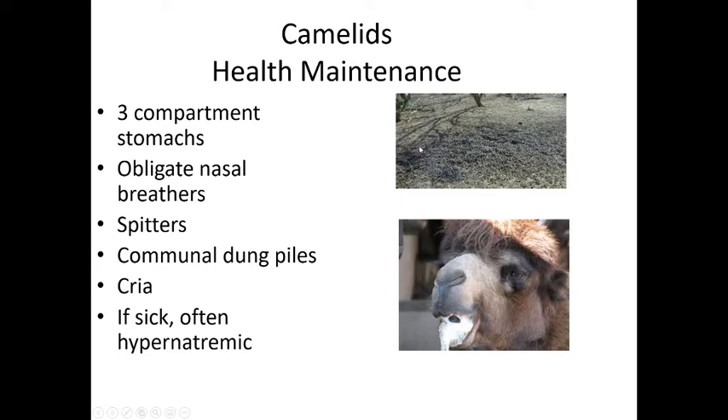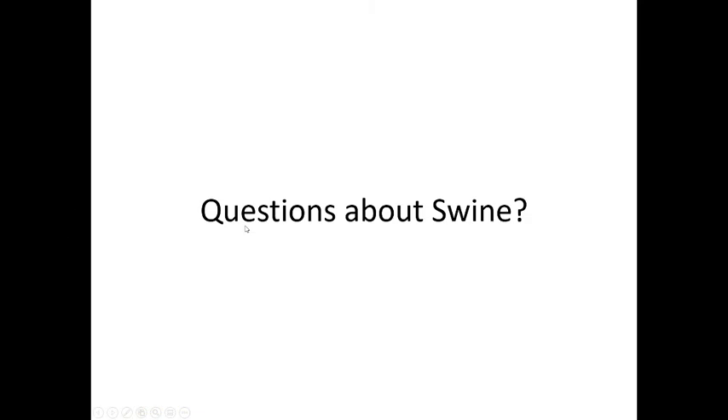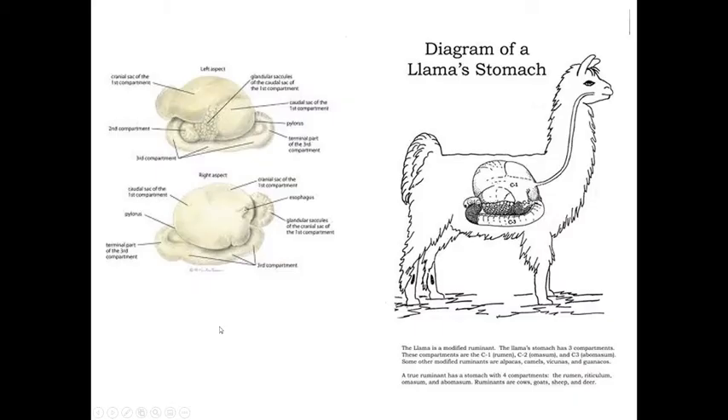A cool thing about camelids is that they have communal dung piles — the whole group goes in one place, which makes cleanup easy. If you need a fresh fecal sample, take them to the communal dung pile. Offspring are called crias, and giving birth is called unpacking. When sick, they dehydrate quickly and become hypernatremic — increased sodium in the blood — requiring fluids. The stomach diagram shows compartment one, compartment two, and compartment three, which is the true glandular stomach.